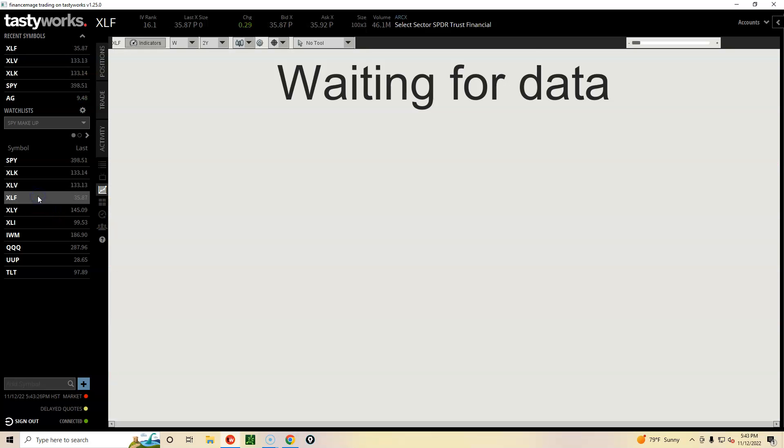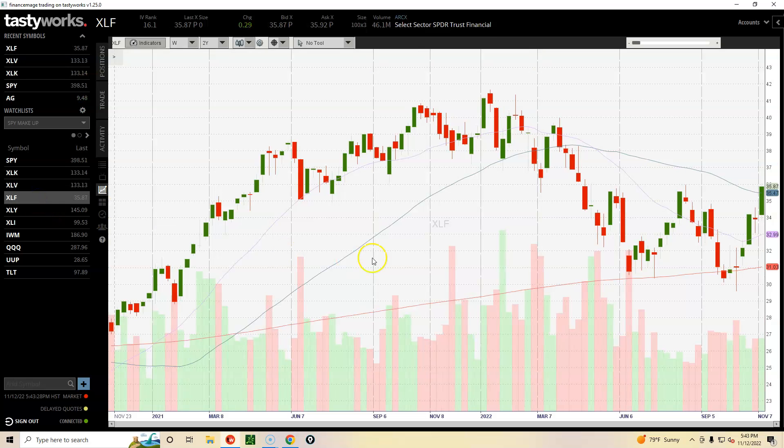The financials also have a W — a double bottom — and have started moving up. We're now above all three moving averages, but we need to see if it's going to remain there. It seems like the high 35 to low 36 area tends to be a point of resistance, so we'll have to see if it gets stuck there or blasts through.